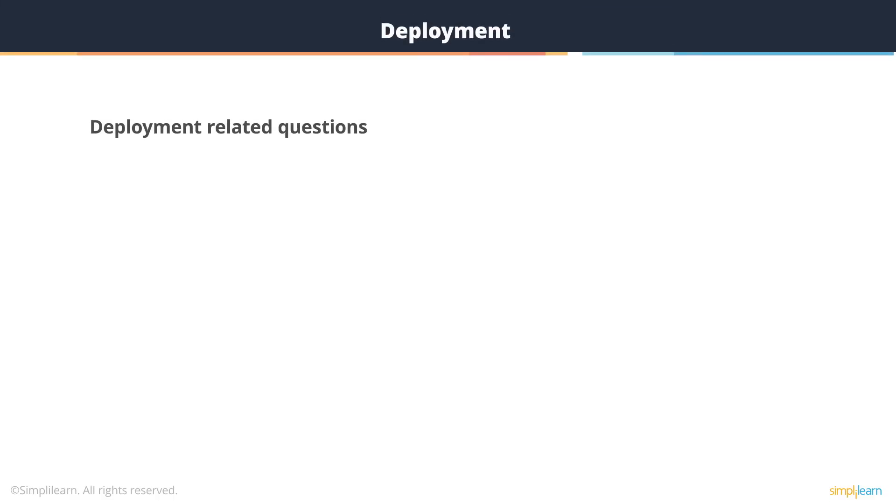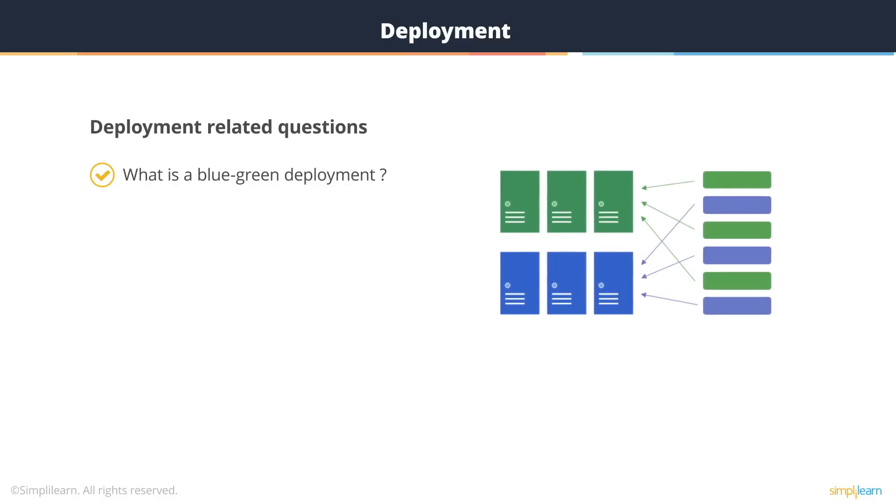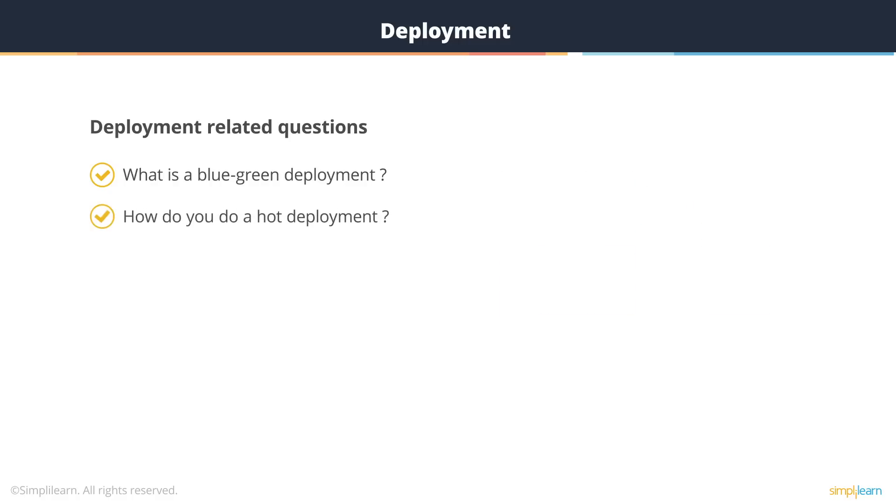Looking at deployment-related questions: what is a blue-green deployment? In a blue-green deployment, you have say 10 servers in a web farm. You take out half from production, deploy new code on those, while the other five continue serving production traffic without interruption. Once the first five complete deployment, you put them back in, then take the other five out and deploy on those. In a blue-green deployment, the end user never sees downtime — it's an always-up environment.